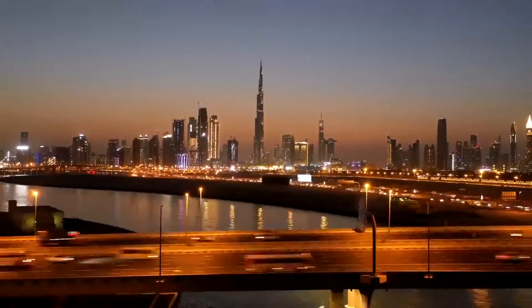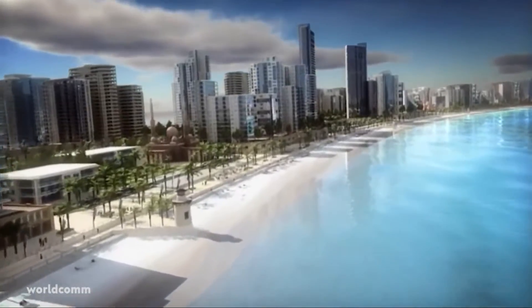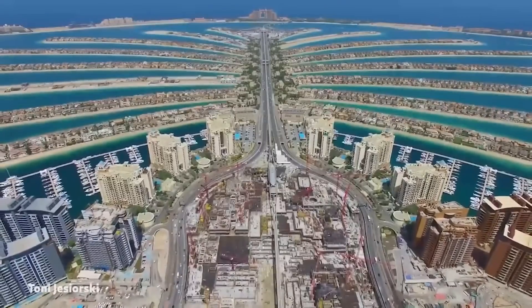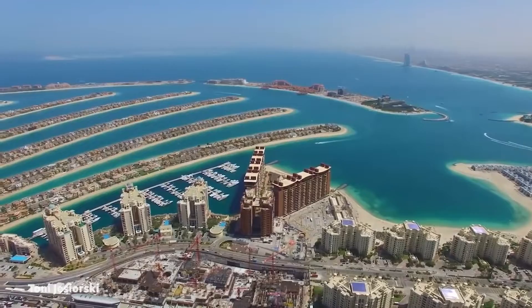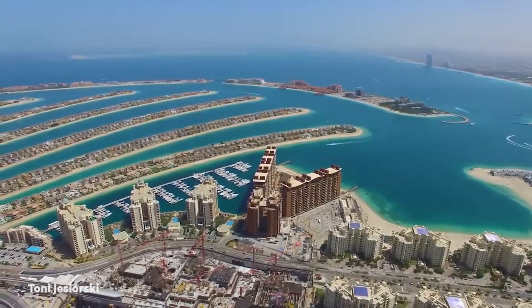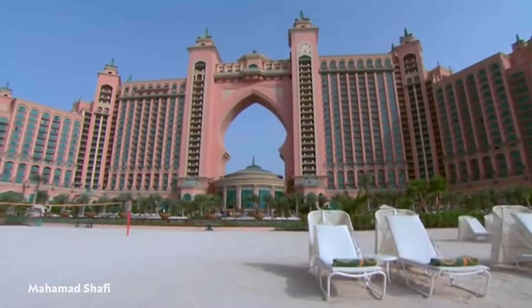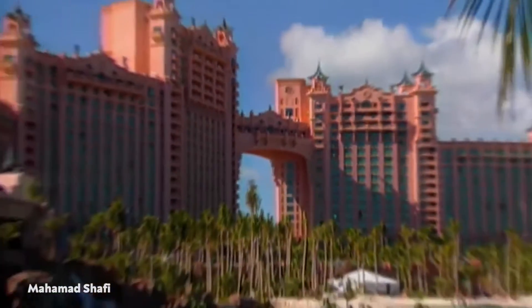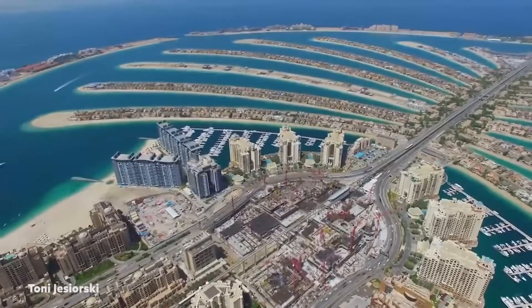Palm Jumeirah is the most well-known of the bunch, with a trunk and 17 fronds shaped like a palm tree and surrounded by an almost seven-mile-long crescent-shaped island that is home to Atlantis The Palm, just one of many luxury hotels and resorts that dot the archipelago. Nakheel Properties initiated the project in 2001, and it resulted in the addition of 40 miles of much-needed beaches.